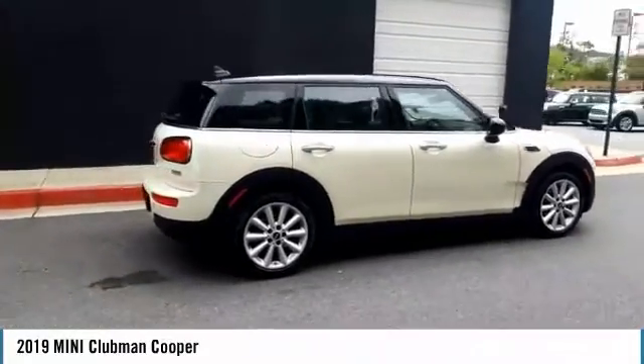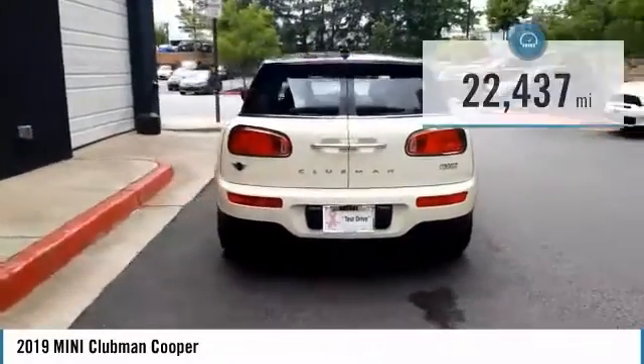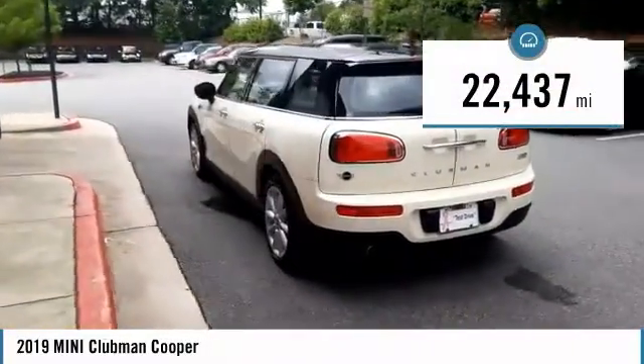Fuel economy on the Clubman is excellent, ranging from 29 to 33 miles per gallon. This vehicle has less than 25,000 miles.